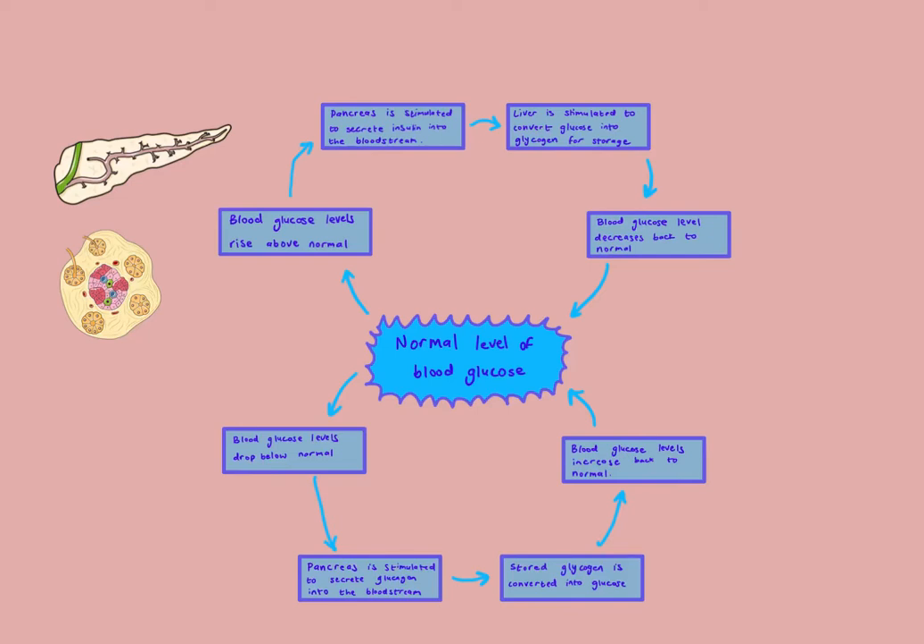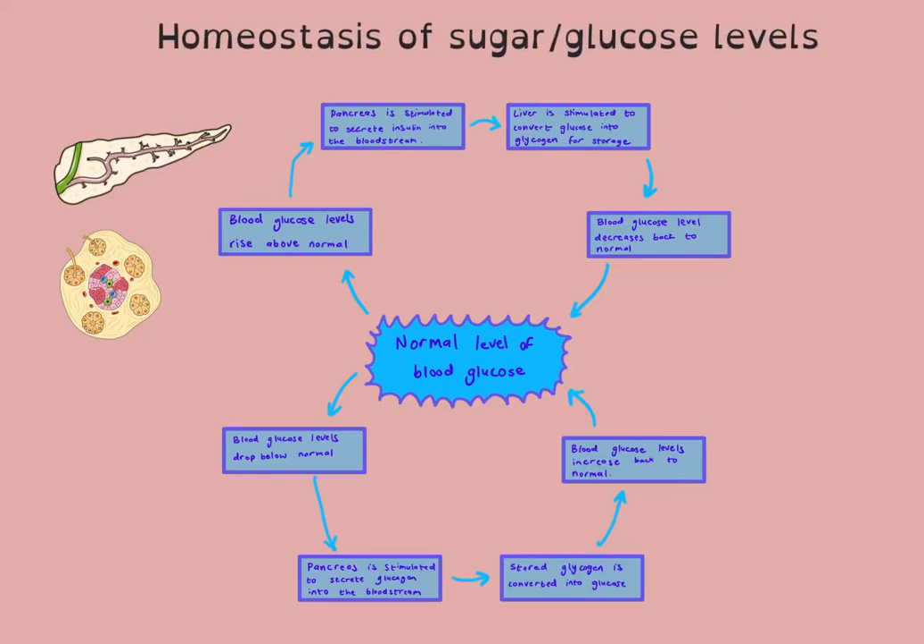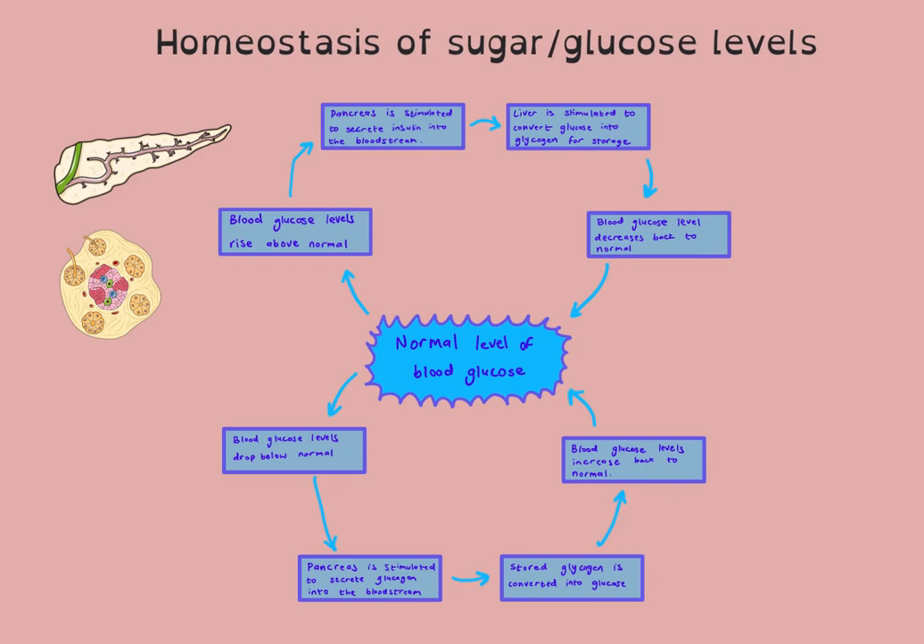In this video, we're going to be looking at the homeostasis of your blood sugar or your glucose levels. Sugar and glucose are used interchangeably because glucose is a sugar. It's important that you know that if they ask you a question about someone eating a sugary meal, they're talking about your blood glucose levels will increase.